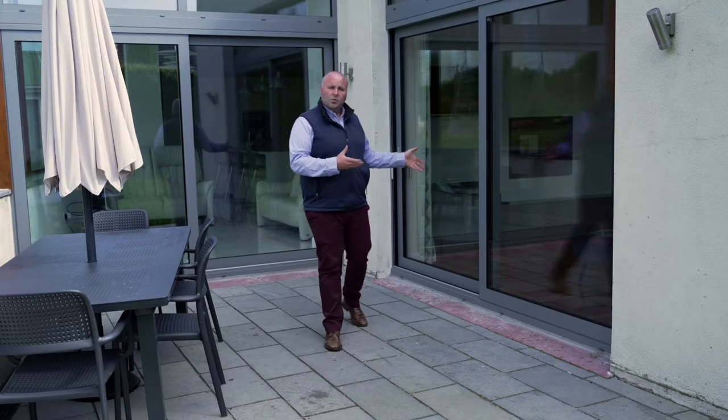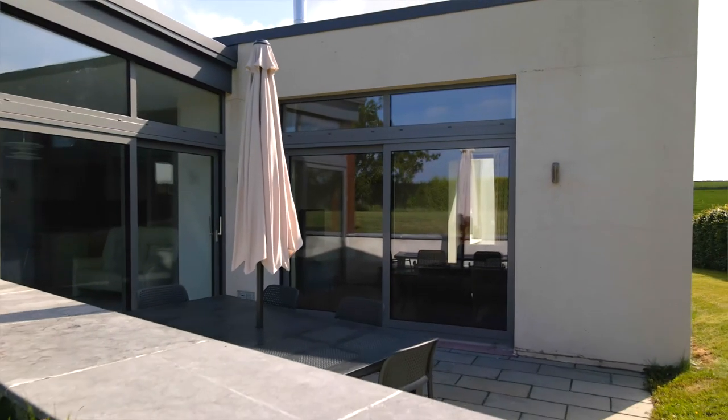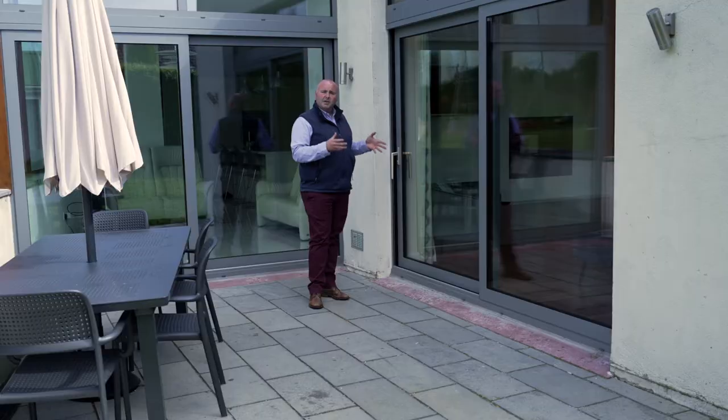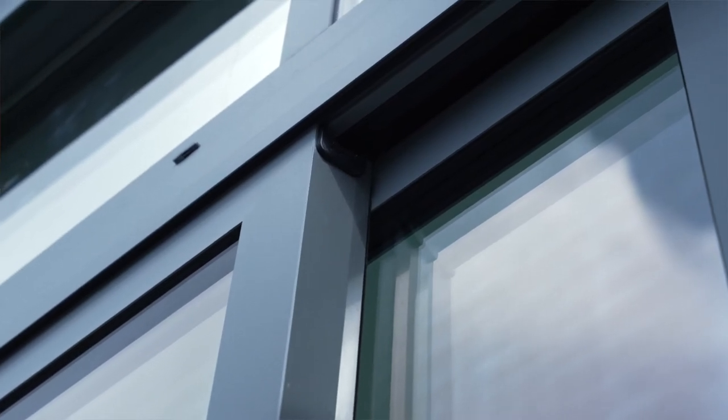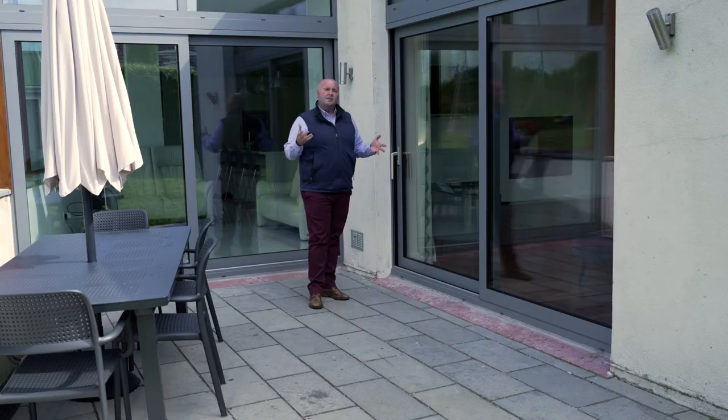These are our aluminium large lift and slide doors — the ever popular lift and slides. These are a thermally broken aluminium door in a custom colour that we made specifically for the customer. We literally gave them a RAL chart and they picked their colour. The advantage of dealing with us at Skywindows is that things that aren't stock items can be made in thermally broken aluminium, no problem at all.